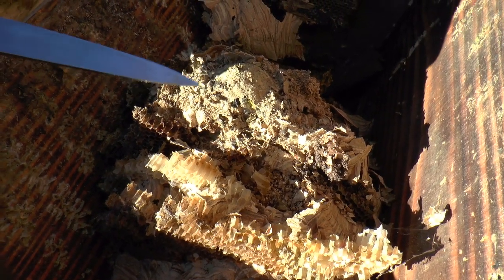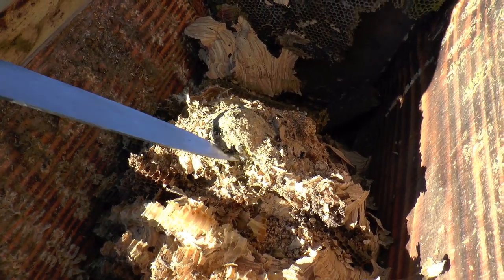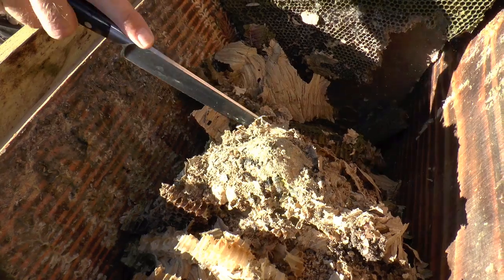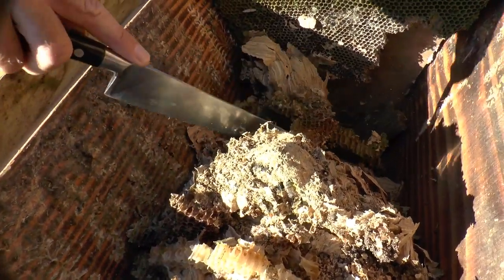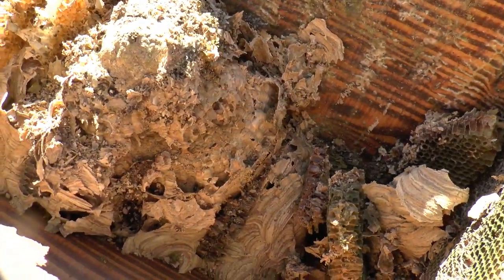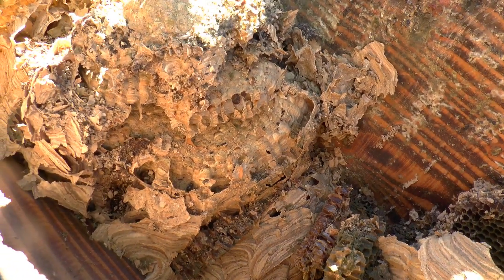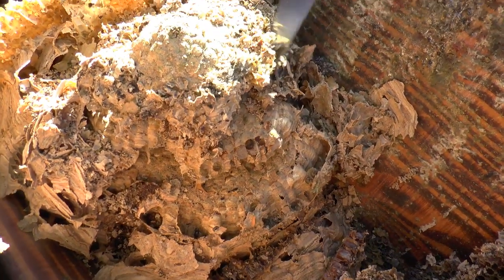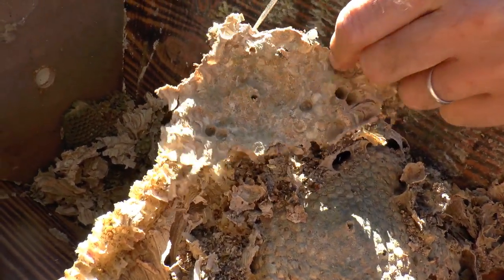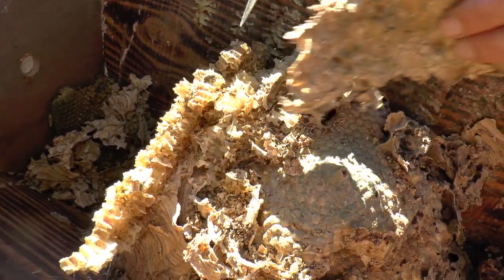It would have been started at the top and they work down. The queen would have started off making one little section, and it's a very elaborate structure — it concertinas down, so you have a smaller bit on the top and different layers with little struts in between the layers. It's like a sort of high-rise story — there's the roof with a few cells in it, then struts, so it's quite strong. Made of wood, of course.